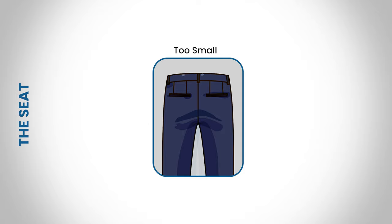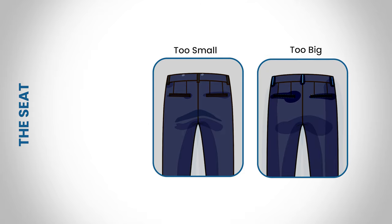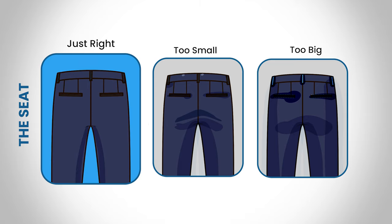Next, let's talk about the suit pants. When the pants are too small, the material will wrinkle up. If your pants are too large, the bottom will hang down creating a baggy look. The perfect fit will ensure the fabric on the backside smoothly covers your rear end.